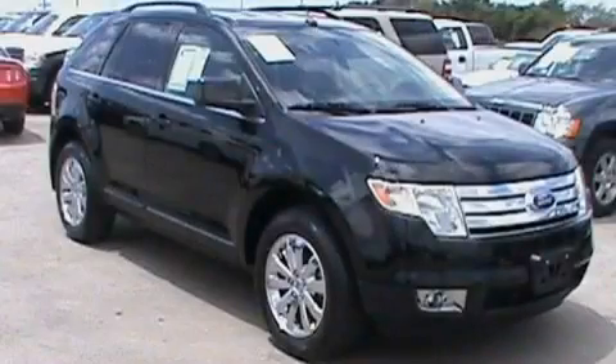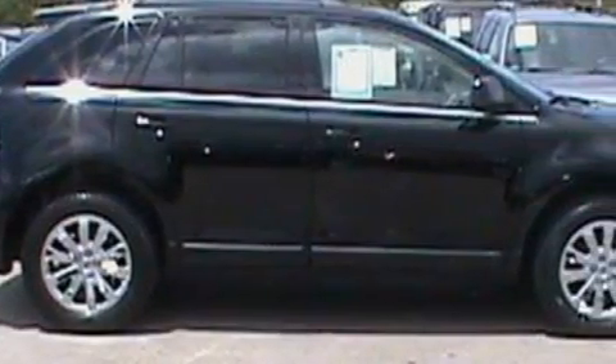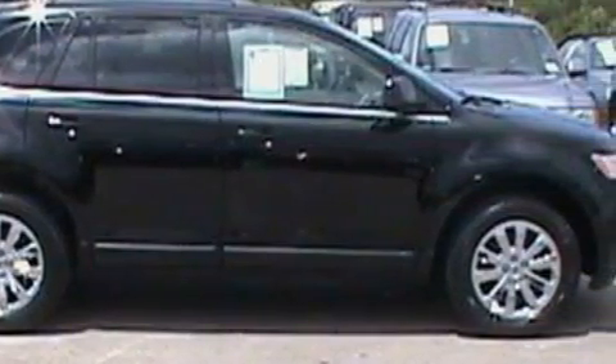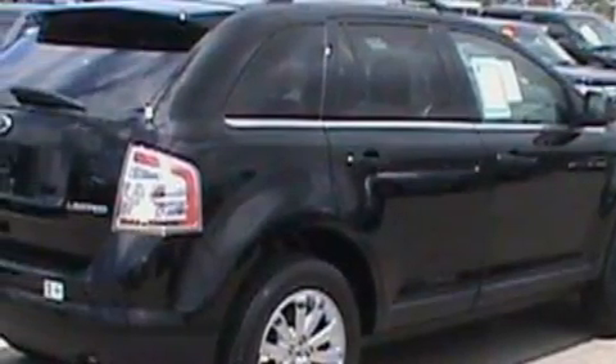This is a 2008 Ford Edge, a great blend of utility, comfort, and style. The steady six-cylinder engine connected to a six-speed automatic transmission is comfortable and smooth whether cruising on the highway or stop and go in the city.